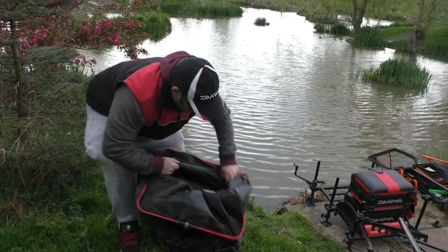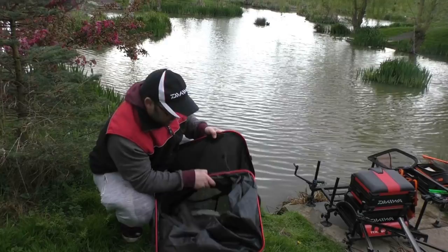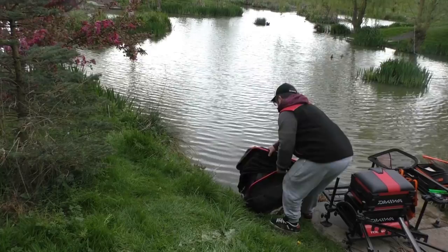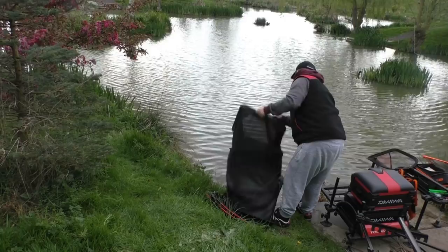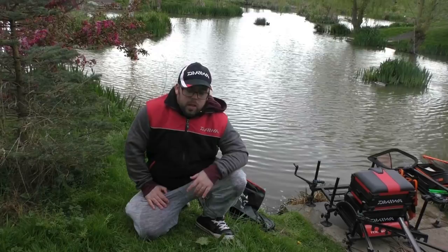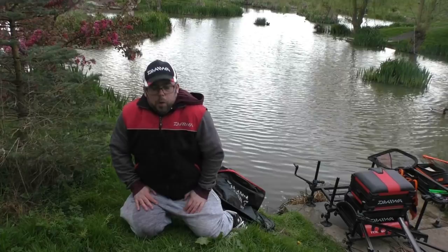Not a bad net of fish at all - plenty of trout in there and a nice carp tucked away. Not bad at all for a couple of hours of fishing after work. Let's get them back in. Come and join us on the Facebook group at Angling For You, like and subscribe, share with your friends, and join us on Instagram at angling_for_you. We've had a couple of members come down to meet us recently - really nice to meet them. Thanks for watching, guys.